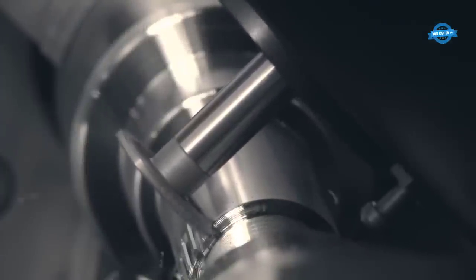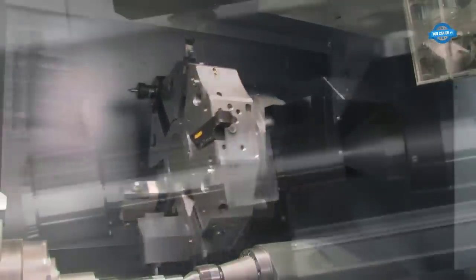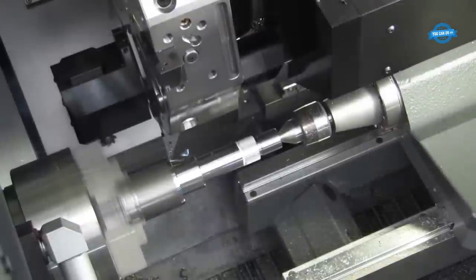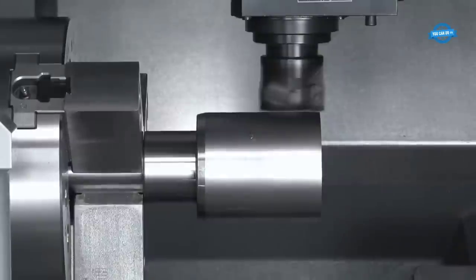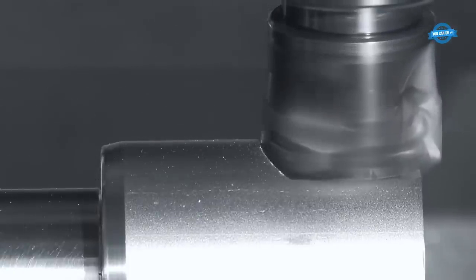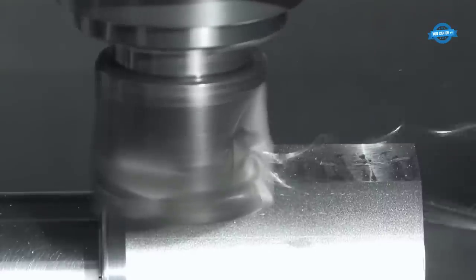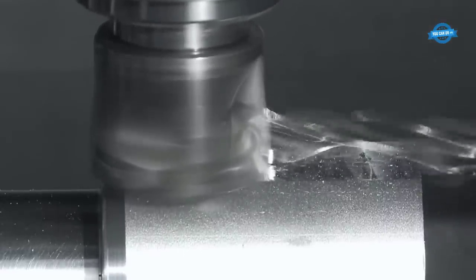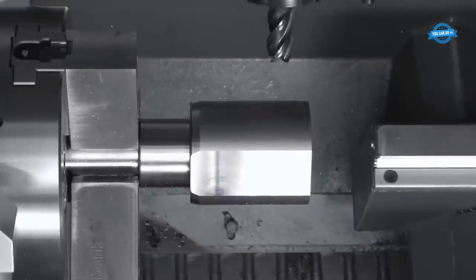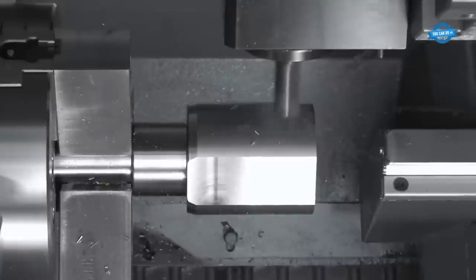With high-torque live tooling and a servo-driven C-axis as standard, the ST20Y offers four-axis capability. Its design includes more compact and rigid castings for increased stability and cutting performance, while maintaining a smaller footprint than its predecessor. The ST20Y boasts a larger spindle bore of 2.5 inches, allowing for increased bar capacity. The machine's Z-axis travel has also been improved, providing more flexibility in machining operations.